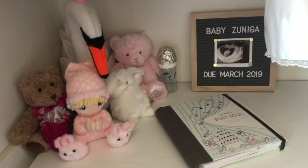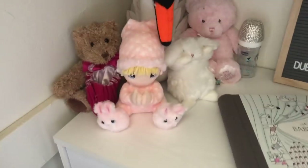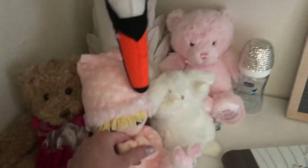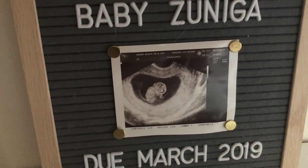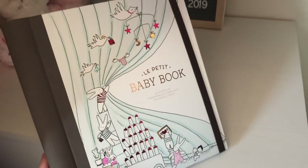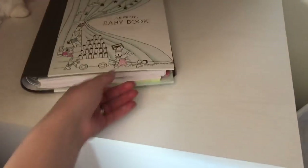Now let's move to her dresser. I have some stuffed animals and toys in a little bin, and some special ones up top — my grandma got her a special one. I have a little message board with our pregnancy announcement. And then I have her baby book right here, easily accessible — that way if she does something I can grab it quickly. I also have some of her special cards and stuff in there.